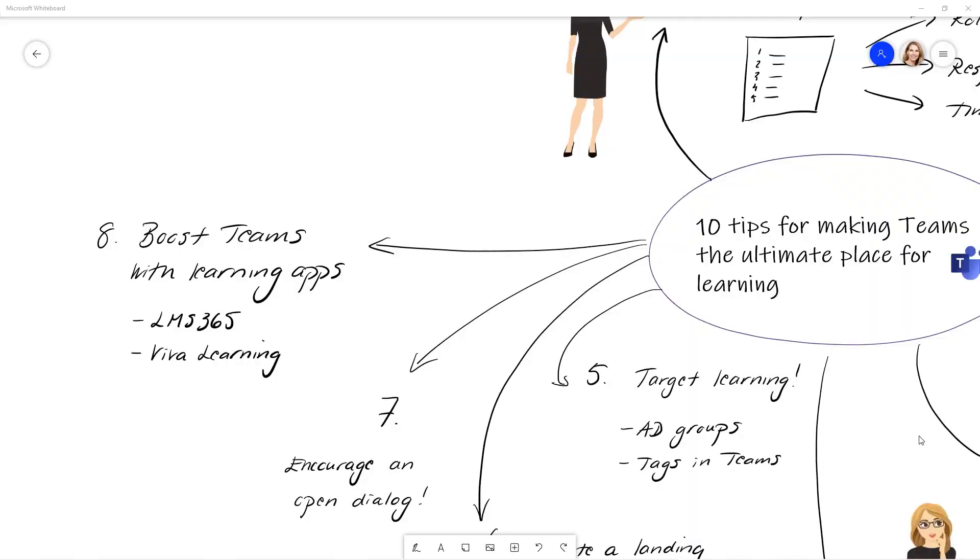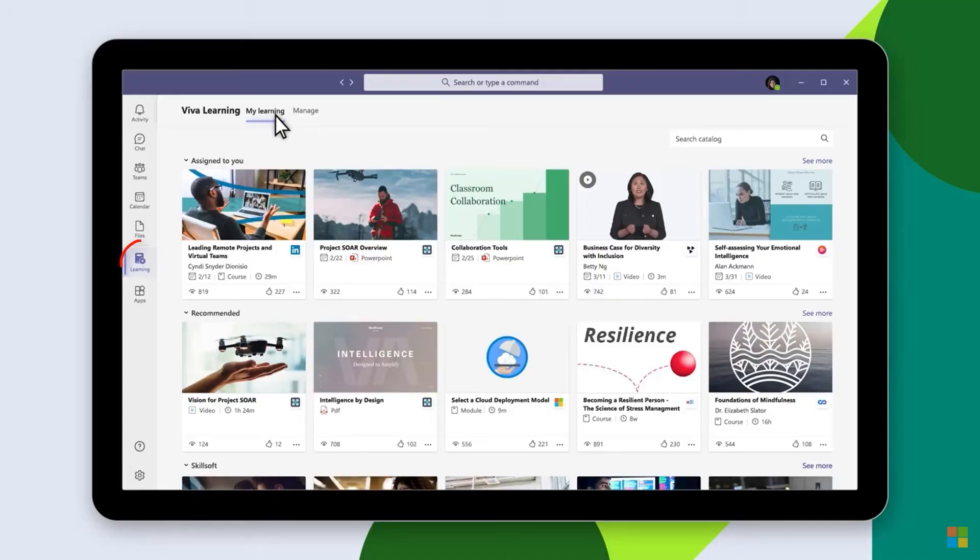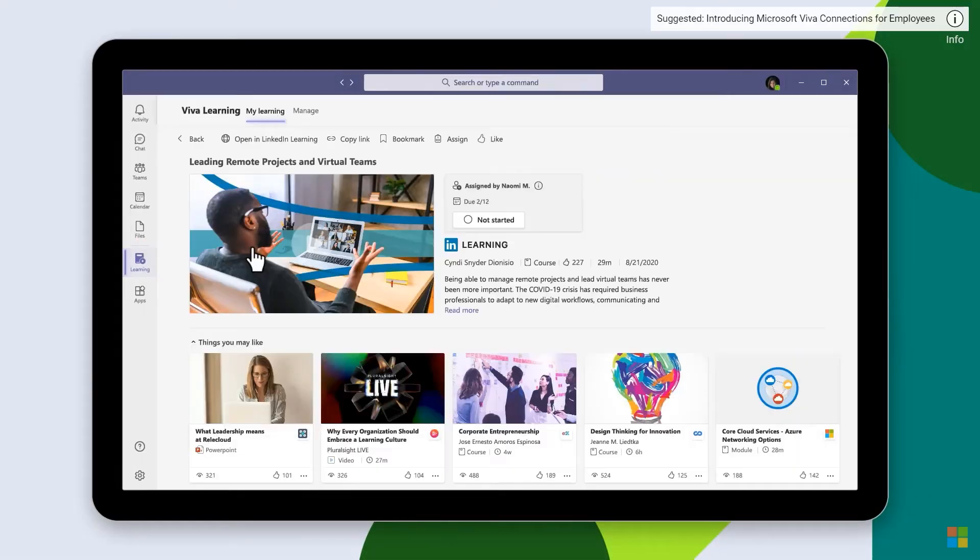Something else we're really excited about is Viva Learning. It's not available yet, but it's coming as a public preview soon. With Viva Learning, you will have an app within Teams that shows all of the learning within your organization or from third-party content sources, so users can easily access and share learning with others.